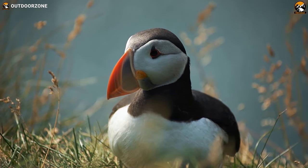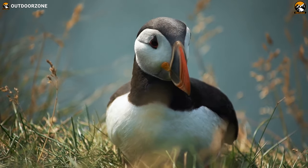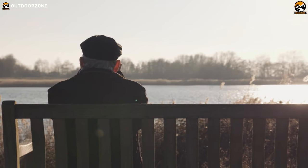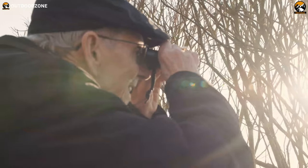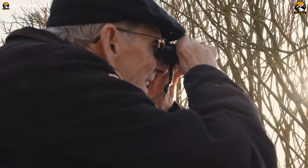Many outdoor folk and nature lovers consider birding an amazing pastime. This activity helps them connect with Mother Nature, lets them learn about this beautiful creature, and most importantly, allows them to stay relaxed and stress-free.